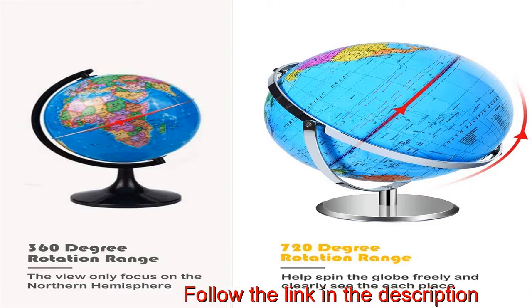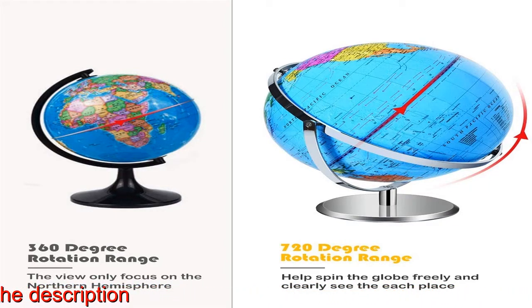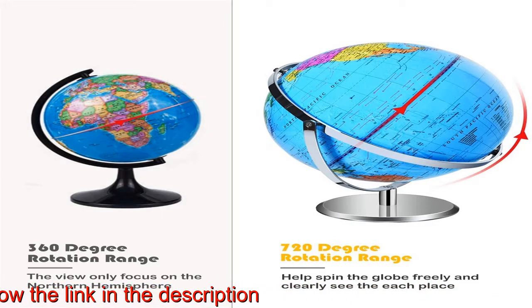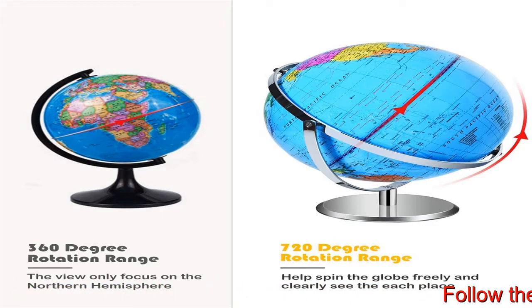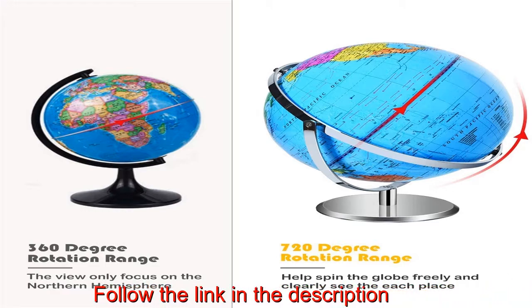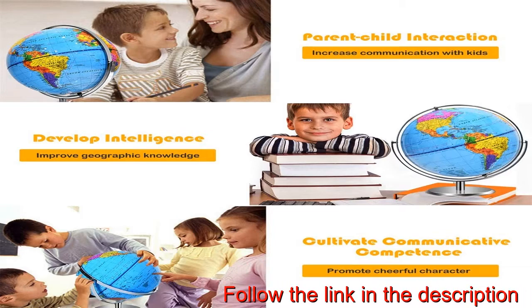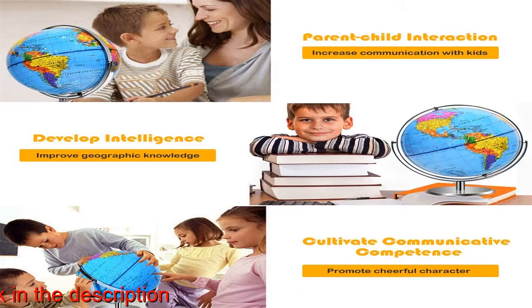Learning and Educational Toy. This STEM educational toy is the perfect way to spark kids' imagination and curiosity to learn and explore the scientific world. It is a good interactive toy that helps teach them learn geography knowledge, cultivates cognitive skills and effectively increases parental-child communication, etc.